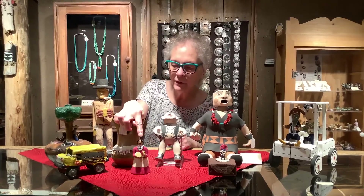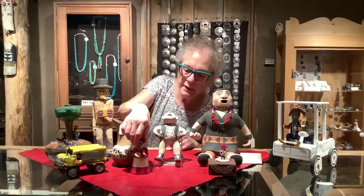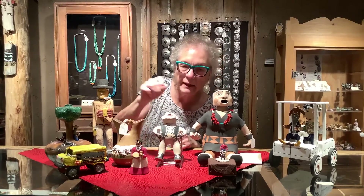This little tiny figure in the front is another piece by Elizabeth, again showing some of the things that people do. This lady's playing the drum.